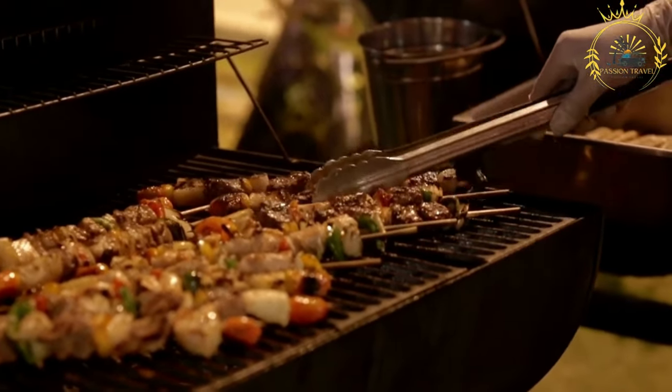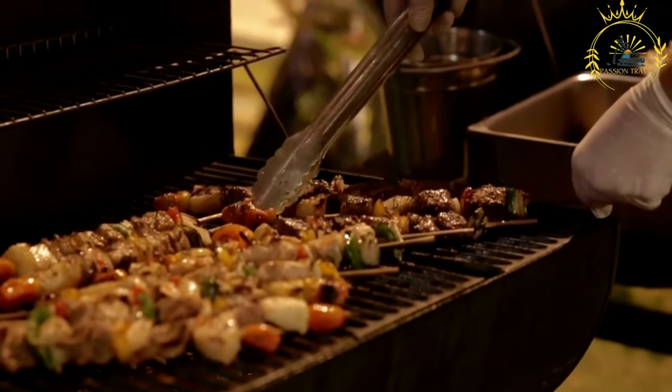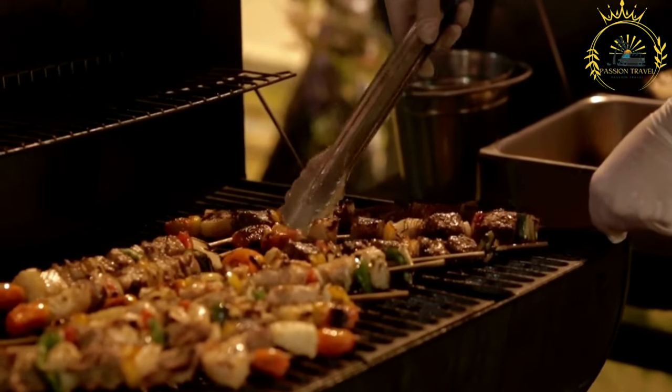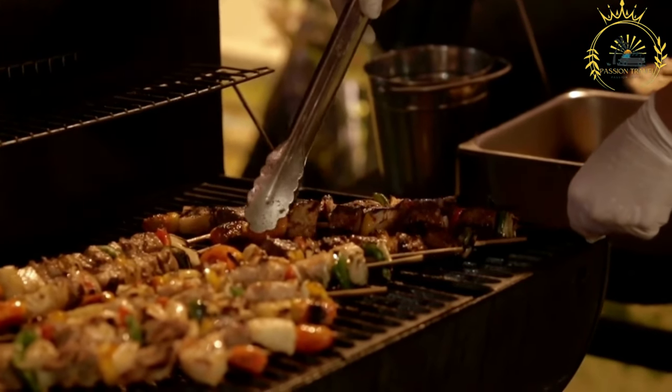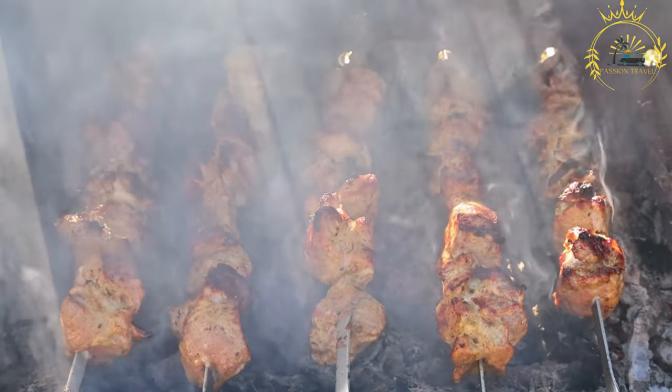Skewering and grilling: The meat and vegetables are cut into bite-sized pieces and threaded onto skewers, either made of metal or wooden sticks. The skewers are then grilled over an open flame, charcoal, or a barbecue, allowing the ingredients to develop a smoky and charred flavor.